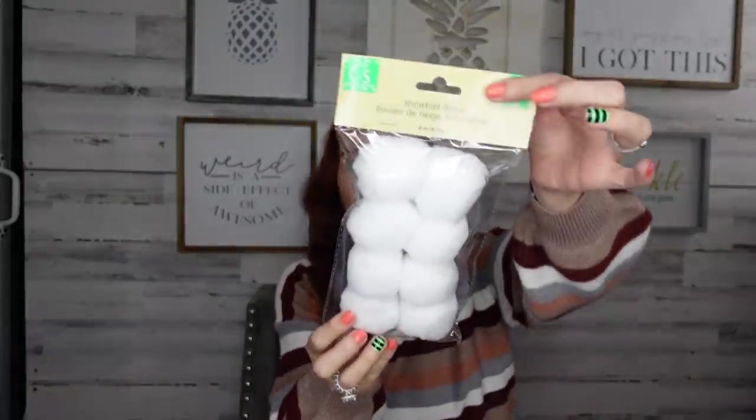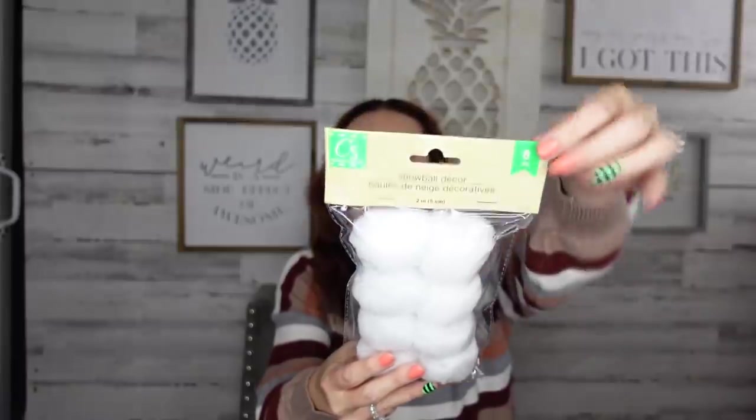They have snowball décor — or you can just have a little snowball fight! I got the medium size, which comes with eight of them. They also had a bigger size with three larger snowballs, and a smaller package with about twelve. I love that Dollar Tree is offering that variety because not everybody wants the same thing.